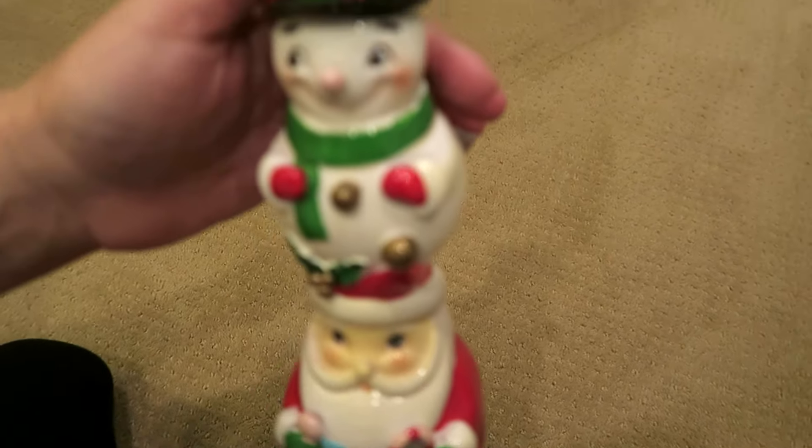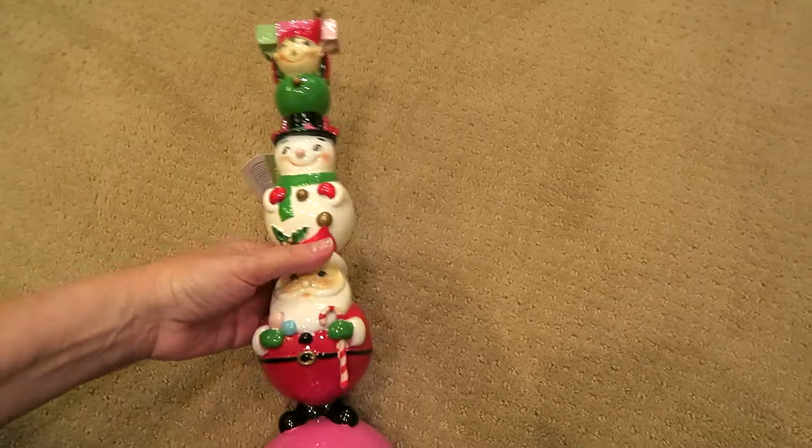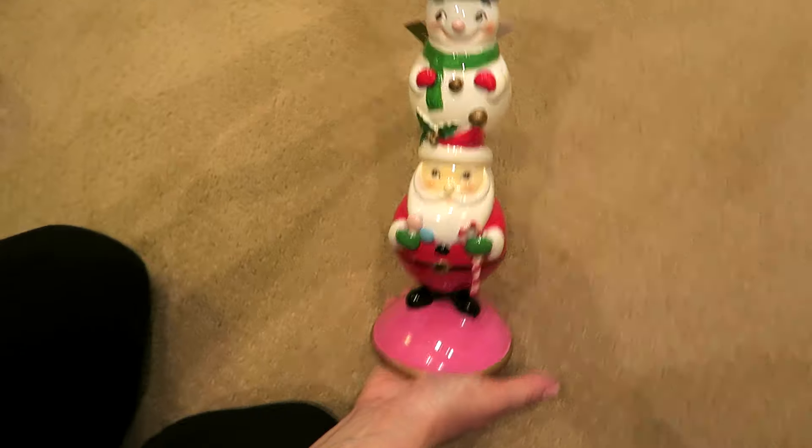Hello everybody! Alright honey, tell them where it's from and what we got. We're doing a HomeGoods and Daiso haul!